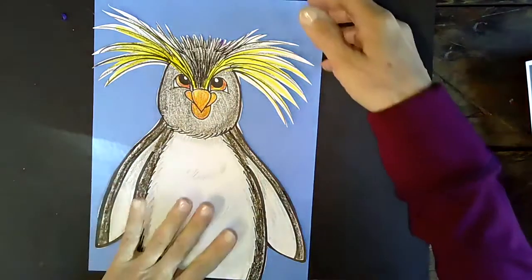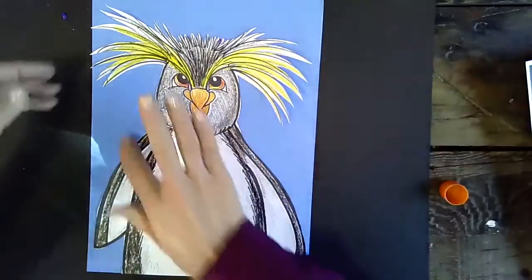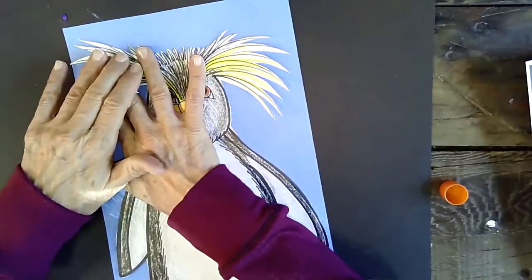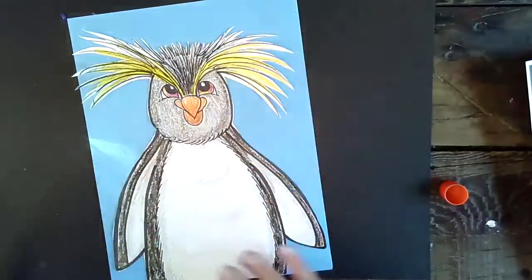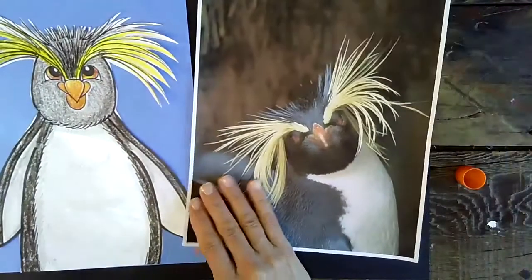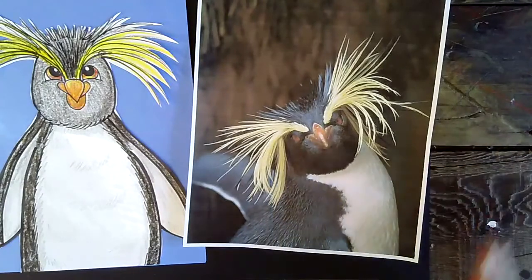I hope you had fun today learning about our Rock Hopper Penguin. I'm going to take my fingers and curl a little bit of his feathers so they stick up. I had fun teaching you today and I will see you for our next lesson. Have a great day!